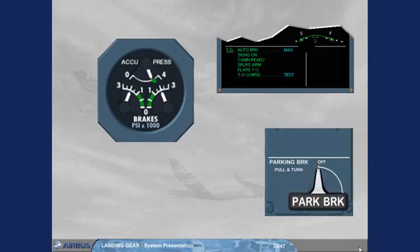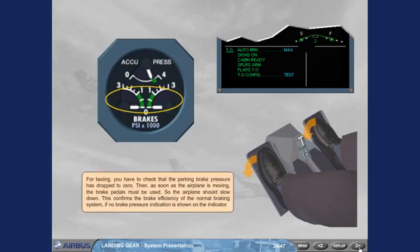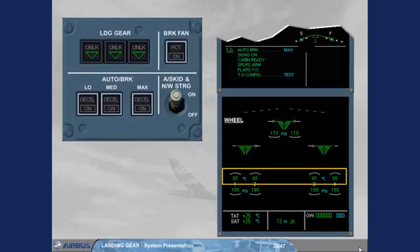For taxiing, you have to check that the parking brake pressure has dropped to zero. Then, as soon as the airplane is moving, the brake pedals must be used so the airplane should slow down — this confirms the brake efficiency of the normal braking system if no brake pressure indication is shown on the indicator. During taxi, the brake temperature must be monitored on the wheel page, which is the defaulted SD page for this ECAM phase. If an arc appears above the hottest brake temperature exceeding 100 degrees Celsius, the brake fan push button switch, if installed, may be set to ON.